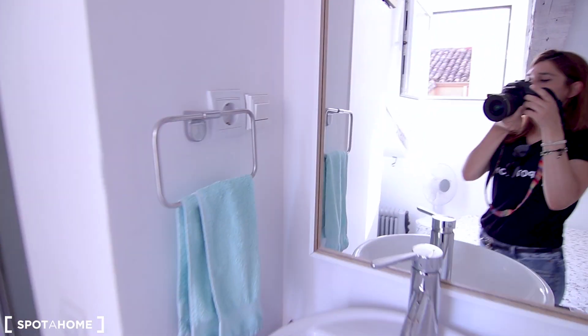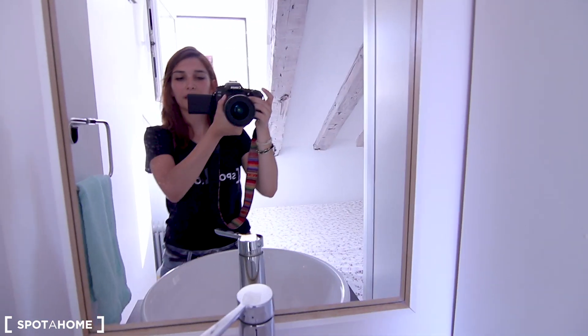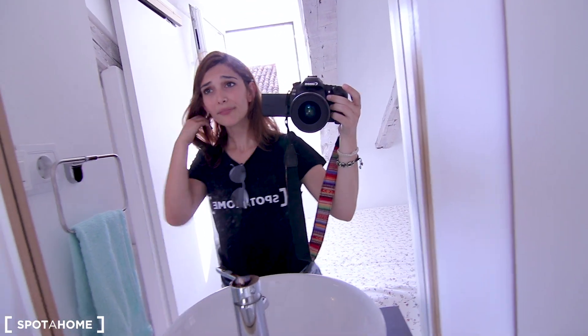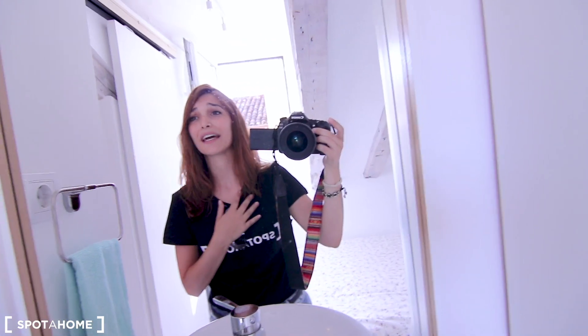It's like 7:30 a.m. and you're not finding your clothes — you'll really like it. So guys, this was basically it. I hope you liked it — this was Elena from SpotaHome.com and I hope to see you soon, bye!